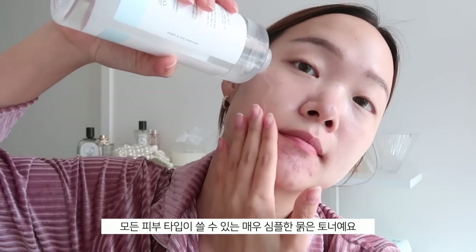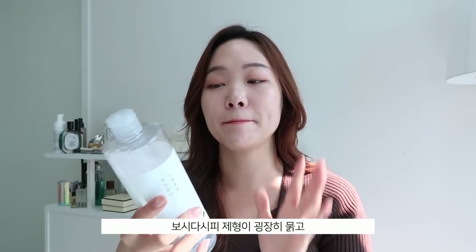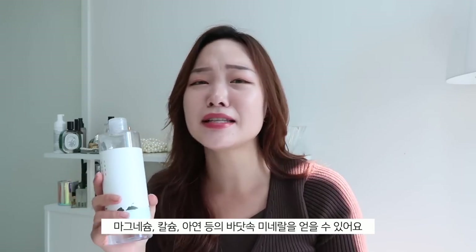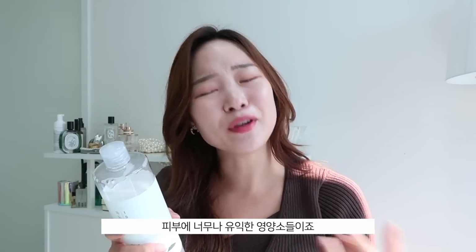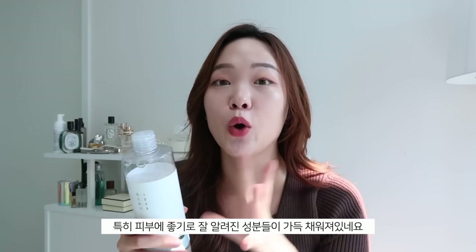My makeup artist Rani — who does makeup for Solar, Jessie, and other K-pop stars — likes using this on her clients. It's a simple, basic, watery toner suitable for every skin type — easy going, no fuss, like the chill friend everyone needs. It has their special Dokdo ingredient that helps with a bit of exfoliating, deep sea water with minerals including magnesium, calcium, and zinc, plus panthenol, allantoin, and betaine.